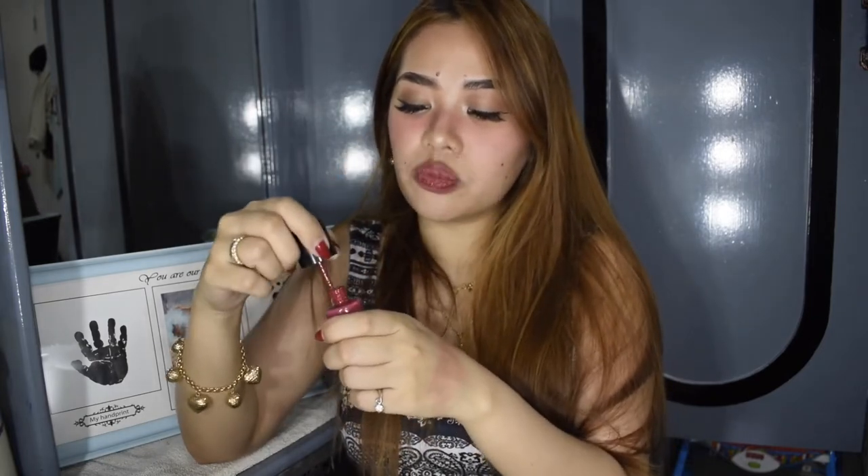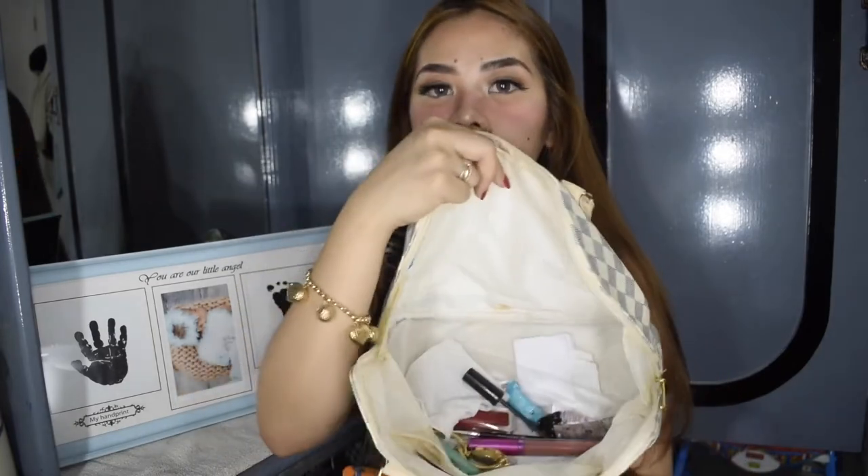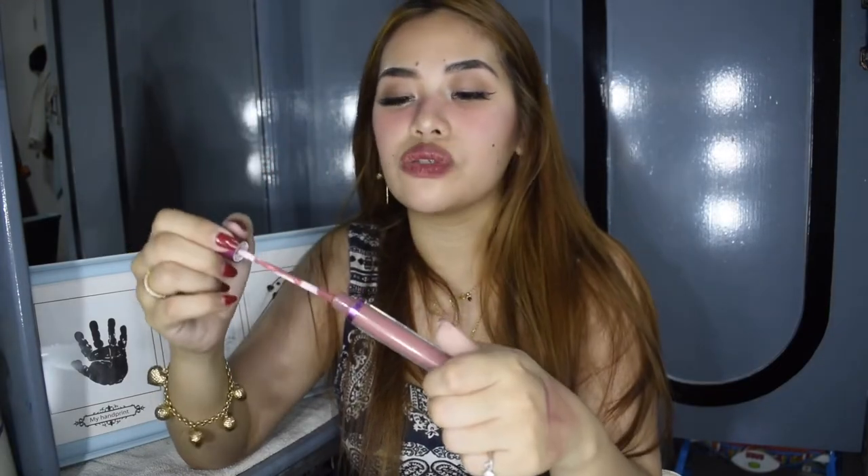Next is my Colorette Cosmetics tint which I have on my cheeks. I super love this product because a little goes a very very long way — just a small dot and it's already super pigmented. Next is my Vice Cosmetics lipstick in a nude color. I used to love this but I've been feeling a bit tired of it, maybe because it's slightly drying on the lips.